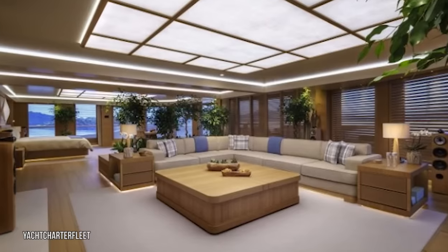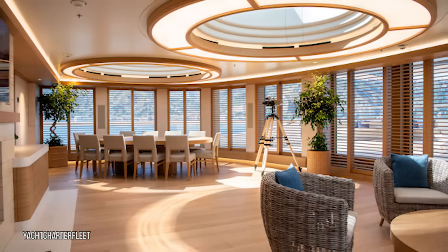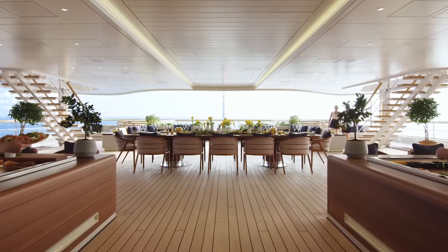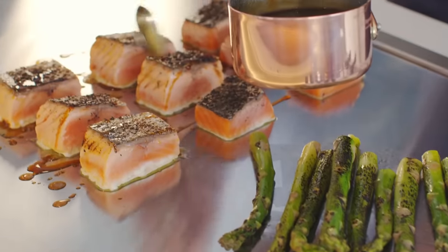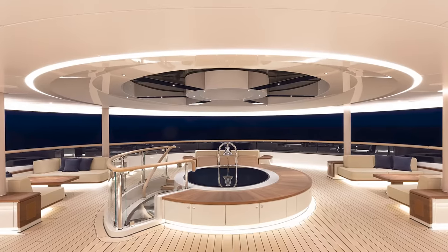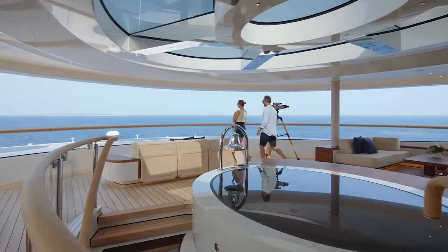Every room on the Flying Fox is like a luxury hotel room. Each cabin has a private balcony so guests can enjoy amazing views of stunning locales like Greece and the French Riviera. The huge outdoor dining area is the perfect place to enjoy an upscale feast — while most of us are eating instant ramen, the billionaires are enjoying beluga caviar, wagyu steak, and Iberico ham. The most stunning room might just be the 328 square foot master suite on the top deck, complete with its own jacuzzi and gas fire pit.